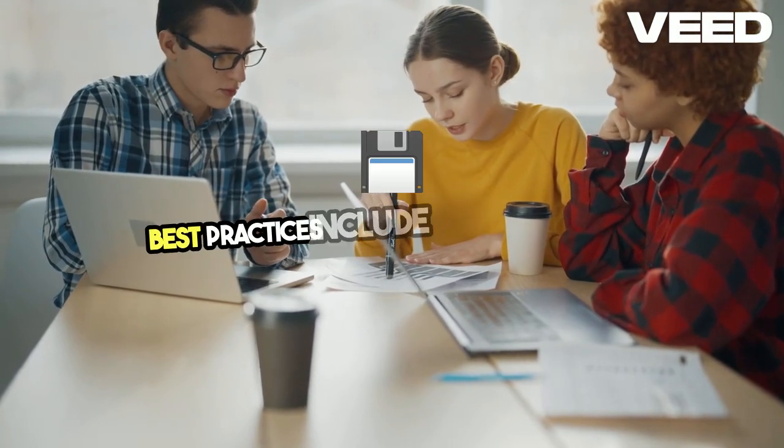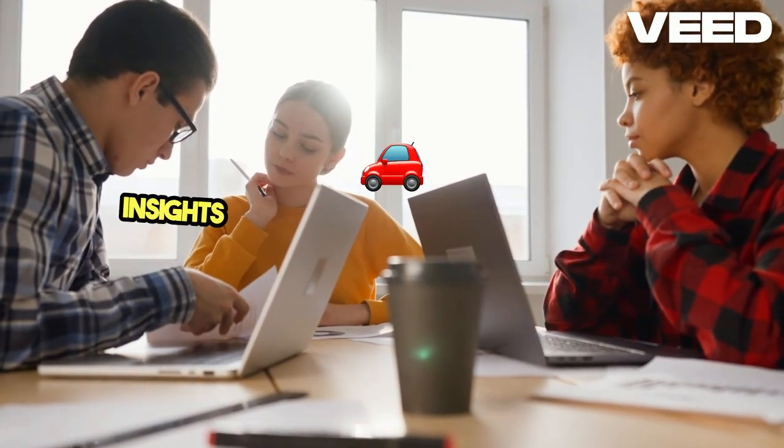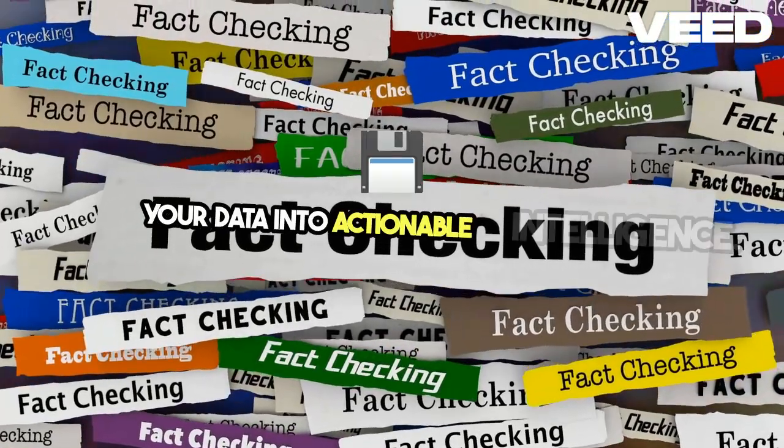Best practices include maintaining data quality and regular updates. Embrace these strategies, and you'll unlock powerful insights that drive your business forward. Engage with this journey and transform your data into actionable intelligence.